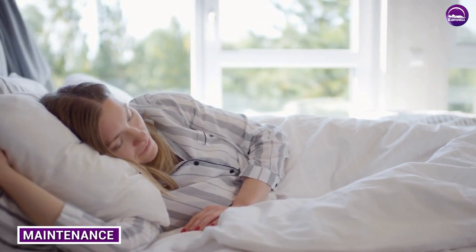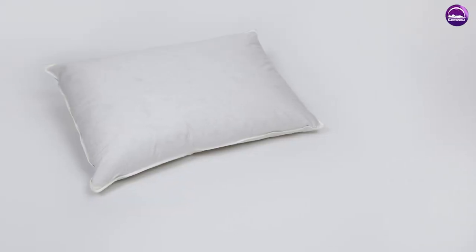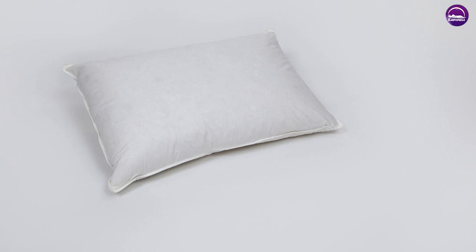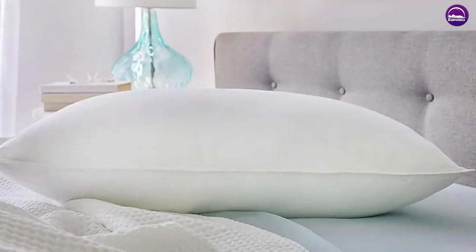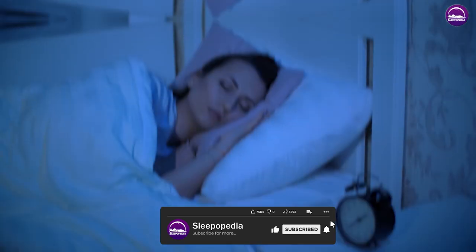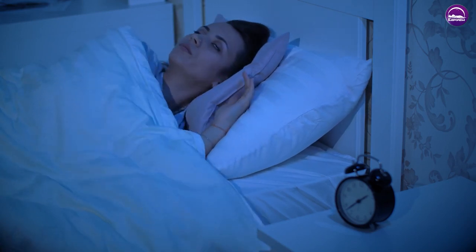Both down and feather pillows require regular maintenance to stay clean and fluffy. However, down pillows require more care — they need to be fluffed daily to maintain their shape and should be professionally cleaned every few years. Feather pillows, on the other hand, can be machine washed and dried, making them easier to maintain.